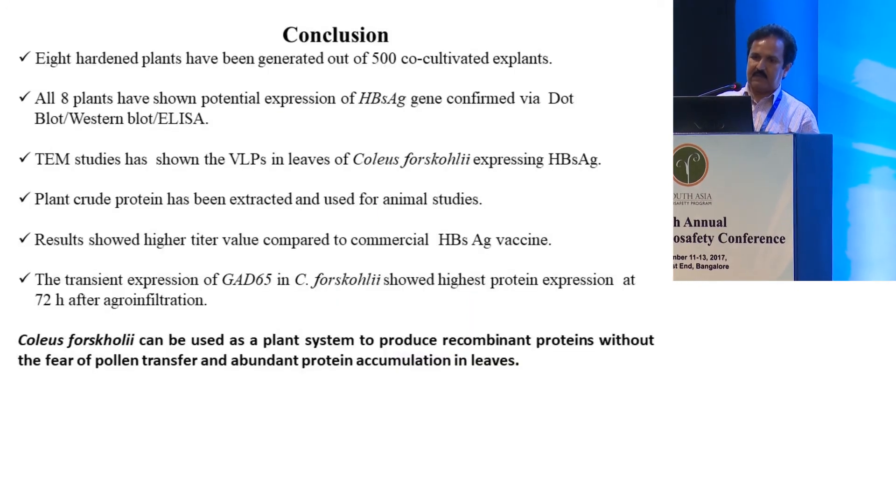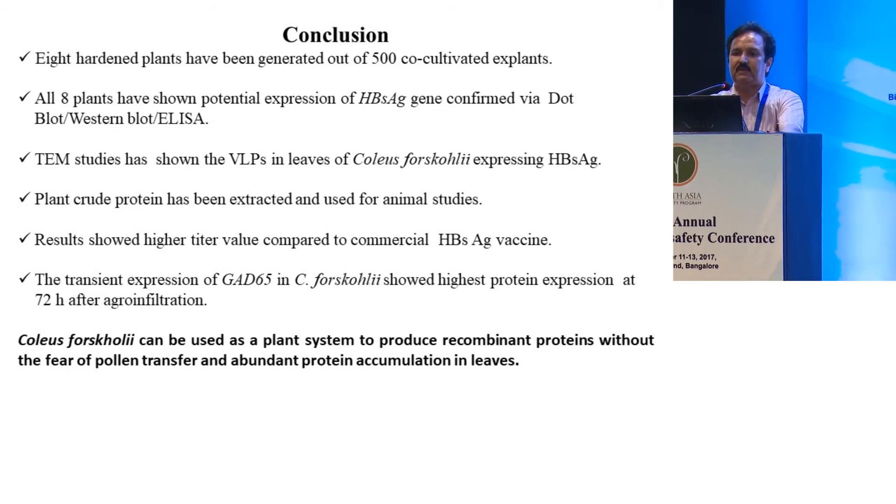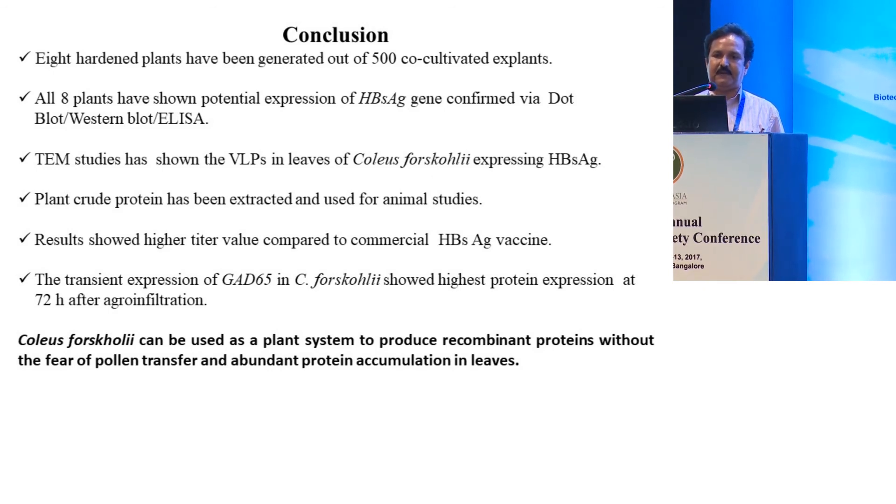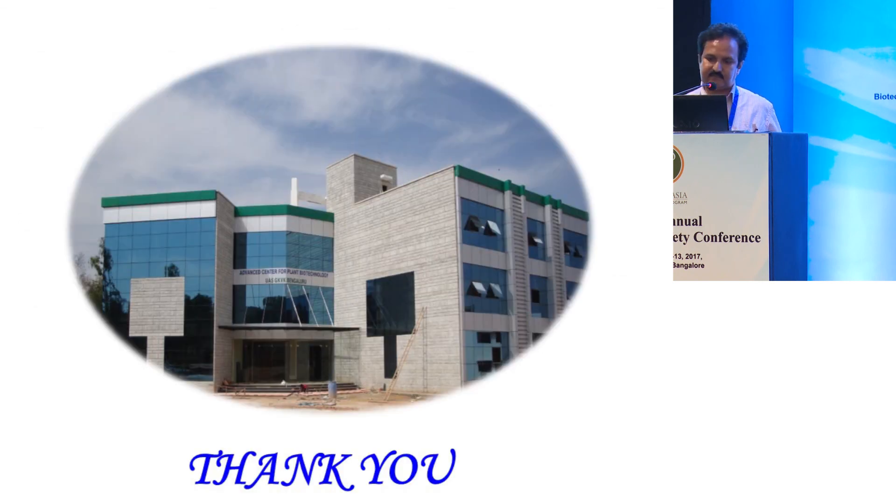In conclusion, all eight hardened transgenic plants were confirmed to carry the HBsAg gene via dot blot, PCR, and Western blot. Electron microscopy studies showed virus-like particles in leaves of Coleus forskohlii expressing HBsAg. Crude plant protein was extracted and used in animal studies, showing higher titer values compared to commercial HBsAg vaccine in some cases. Transient expression of GAD65 in Coleus forskohlii showed highest protein expression at 72 hours after agroinfiltration. Therefore, Coleus forskohlii can be used as a plant system to produce recombinant proteins without the fear of pollen transfer, with abundant protein accumulation in leaves. Thank you.